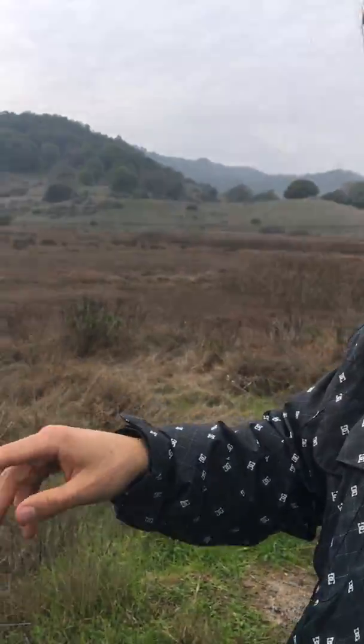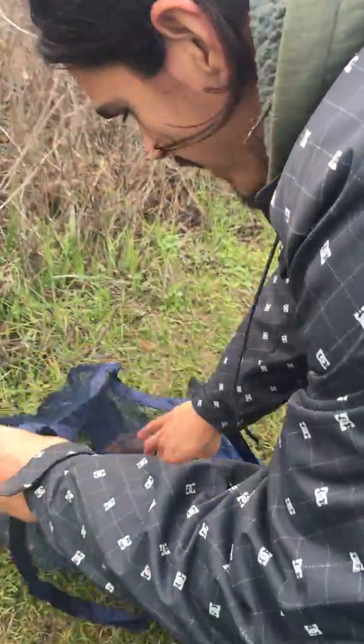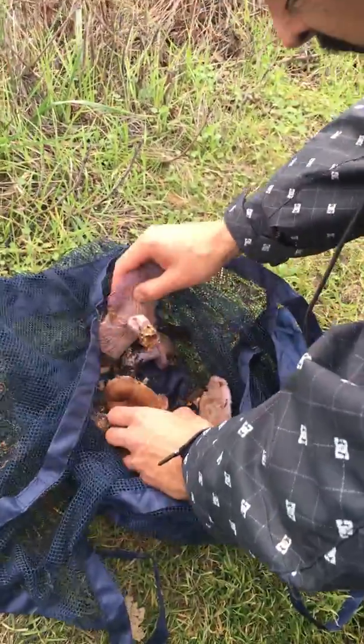But one that you don't have to beware of is the Blewit, Clitocybe nuda. Here we have several examples of Blewit.